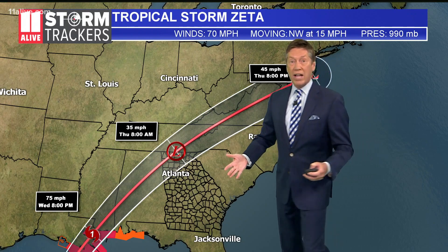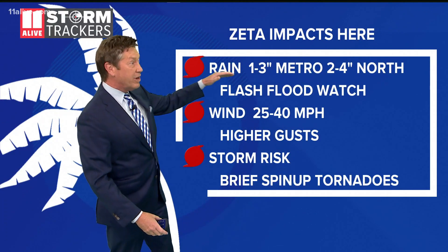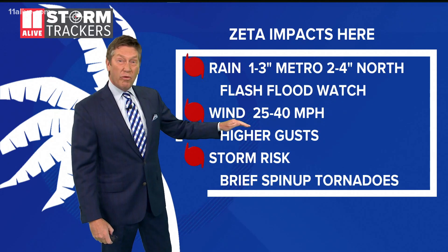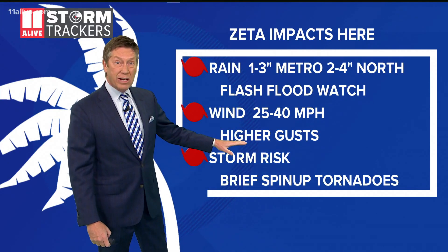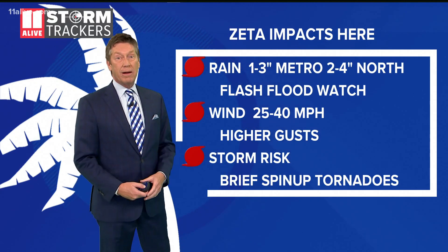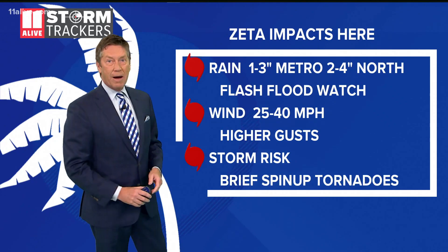This is what we're going to be watching for. We're going to have a lot of rain with a flood watch in effect — one to three inches of rain in the metro, two to four inches of rain in North Georgia. Winds 25 to 40 miles an hour with some higher gusts possible. We also have a storm risk with some isolated brief spin-up tornadoes possible. We'll break down each one of these threats for you coming up.